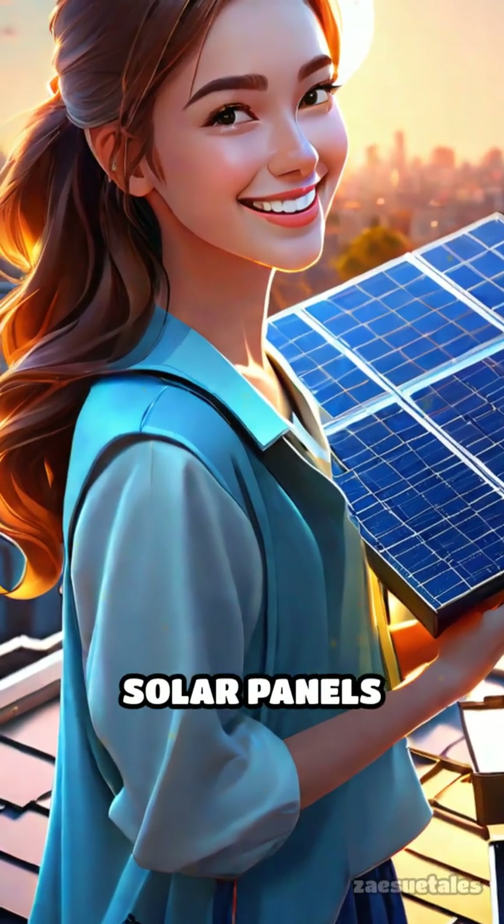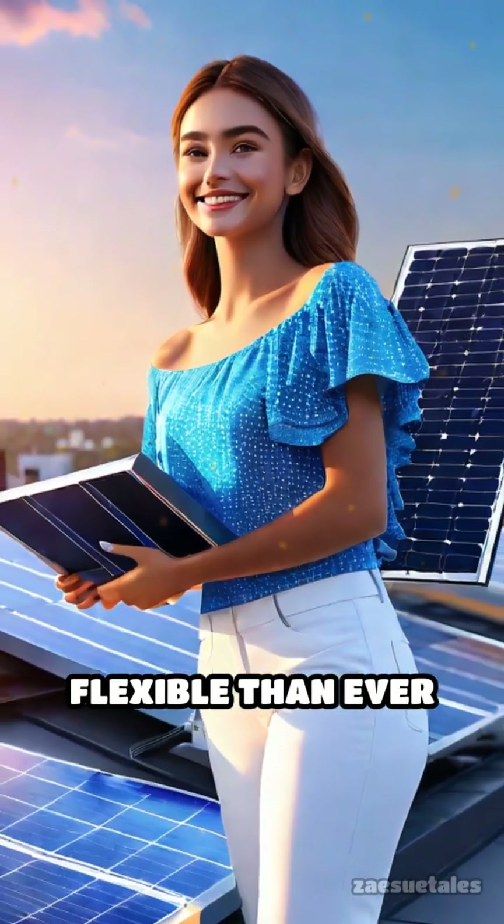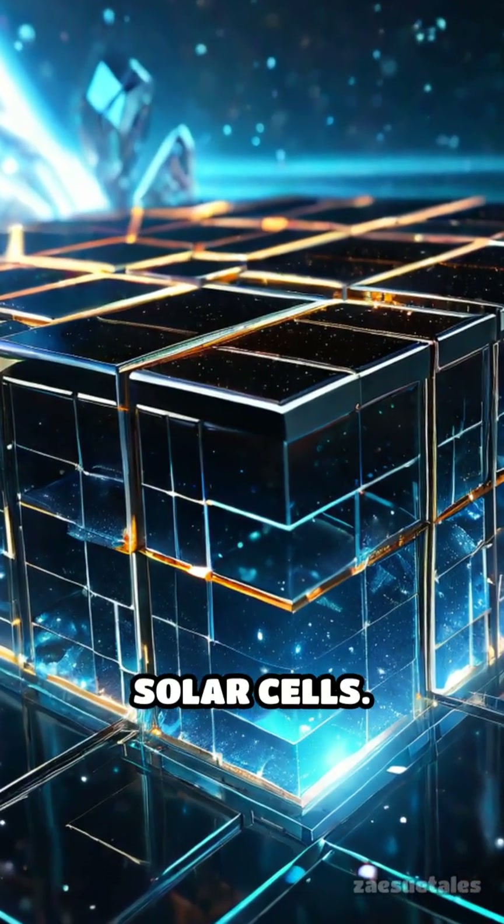Imagine powering your home with solar panels that are not only cheaper, but also more efficient and flexible than ever before. This isn't science fiction — it's the promise of perovskite solar cells.